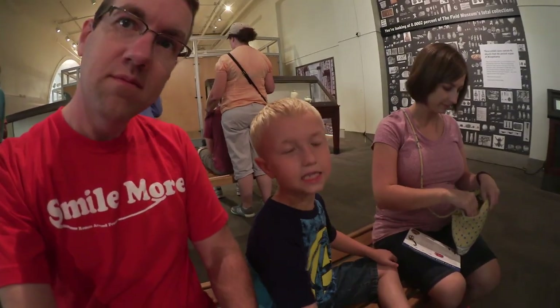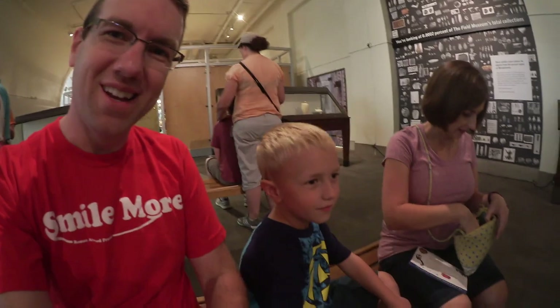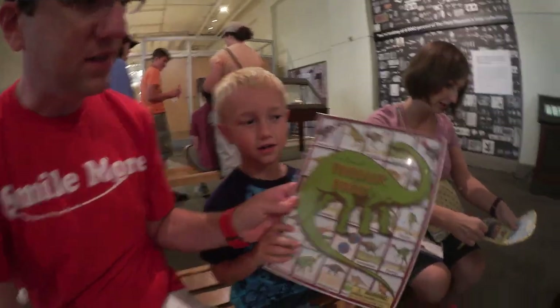Somebody needed a break. Did you buy yourself a present? Yeah. What did you buy? Dinosaur bingo. Dinosaur bingo! Show us what you bought. Dinosaur bingo. Only 20 bucks.